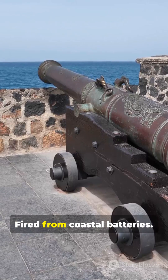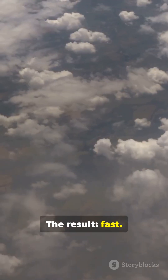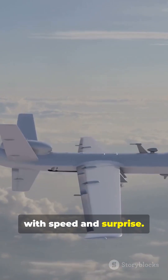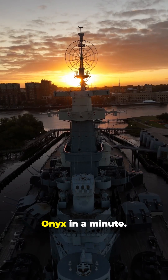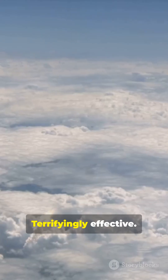Fired from ships, fired from coastal batteries, or from planes — the result is fast, stealthy, and lethal, designed to overwhelm defenses with speed and surprise. That's the P-800 Onyx in a minute: powerful, precise, terrifyingly effective.